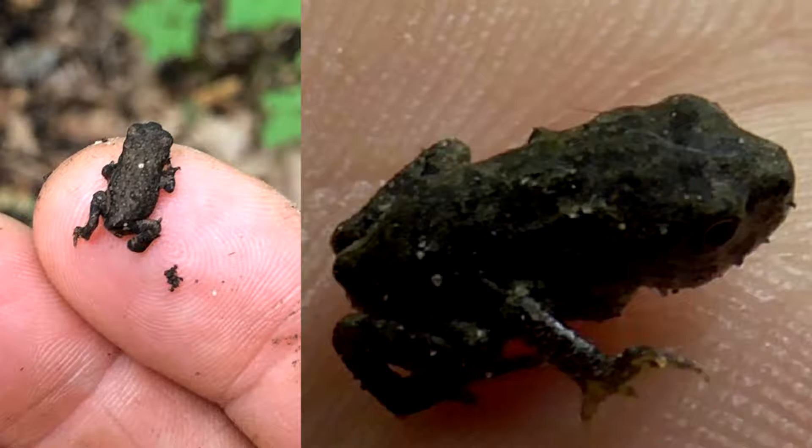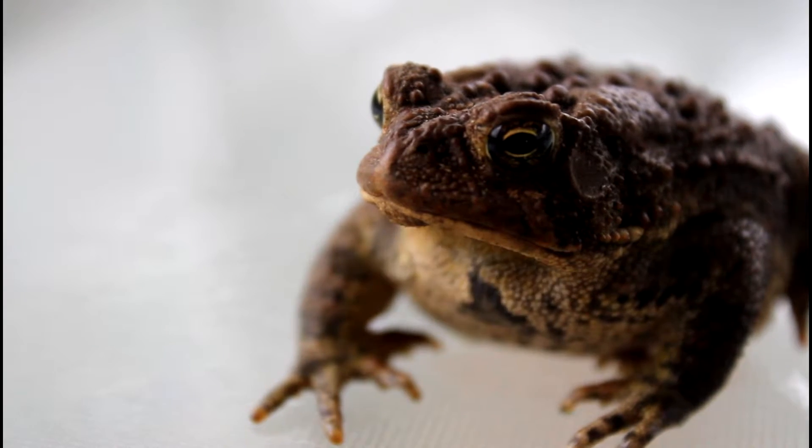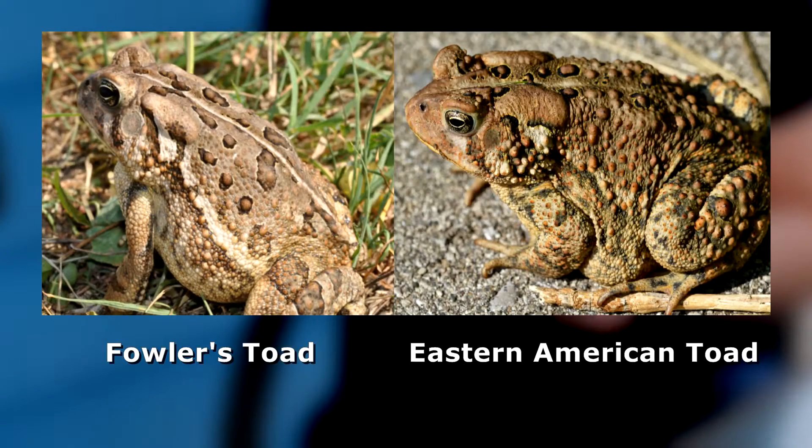Those tadpoles take anywhere between 30 to 60 days to become juvenile adults, also known as toadlets. An adult can live anywhere between 5 to 8 years out in the wild, but in captivity there's on record a female that has lived past 30 years. I'm here in Michigan, and when it comes to where I live, we've only got two toads: the Eastern American toad and Fowler's toad.